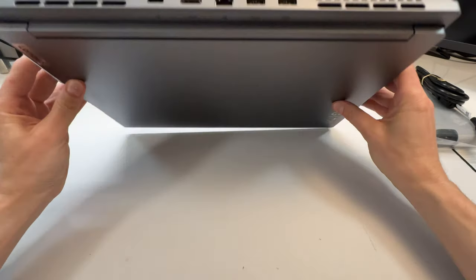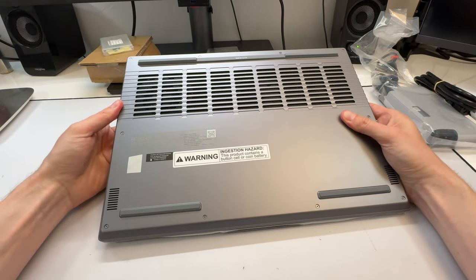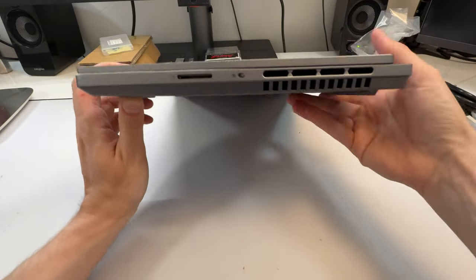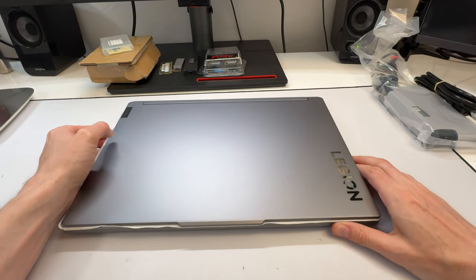The lid is all metal. The Slim 7 is all metal, while the Slim 5 is a plastic-metal hybrid — plastic on the bottom — but it still looks good overall. It might be slightly slimmer than a Pro but not by much. The top being all metal means it still looks quite nice.